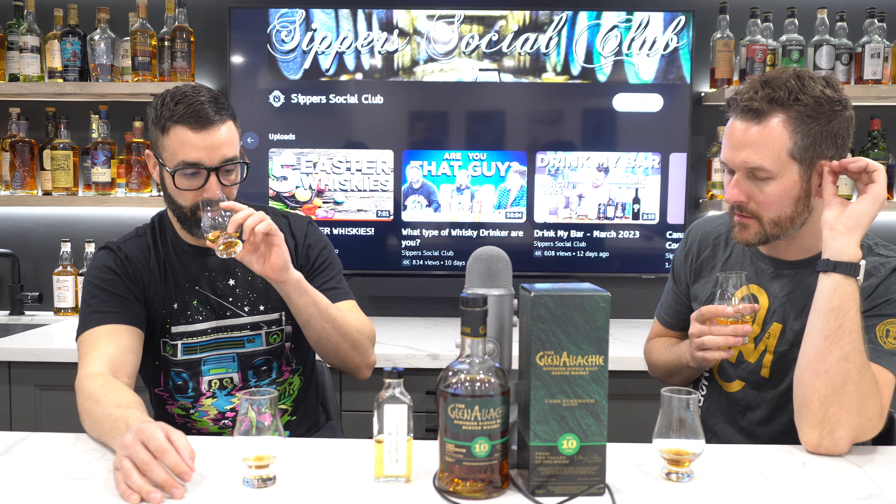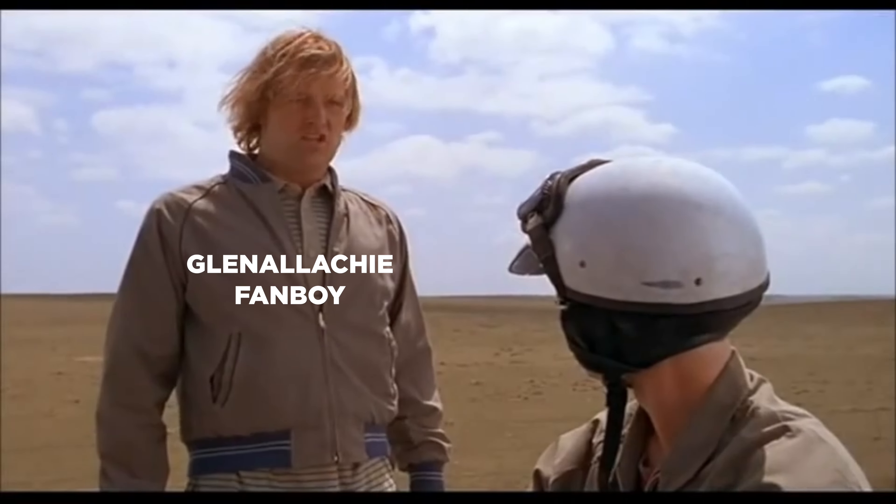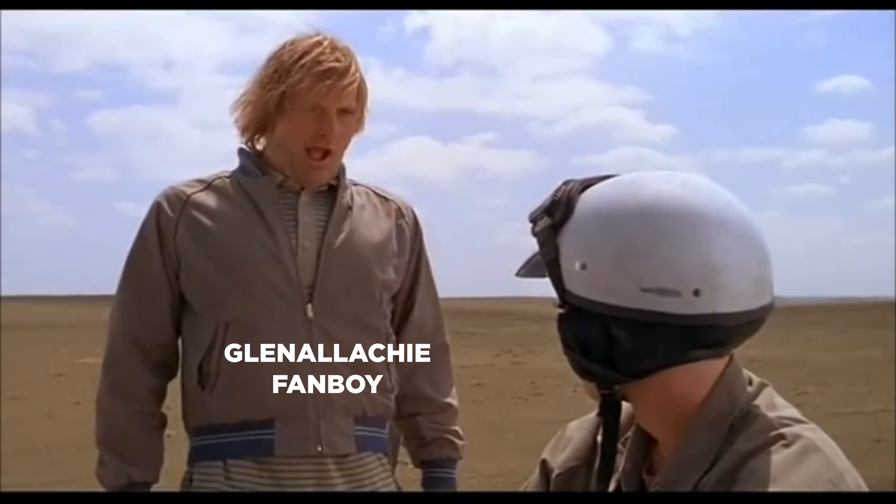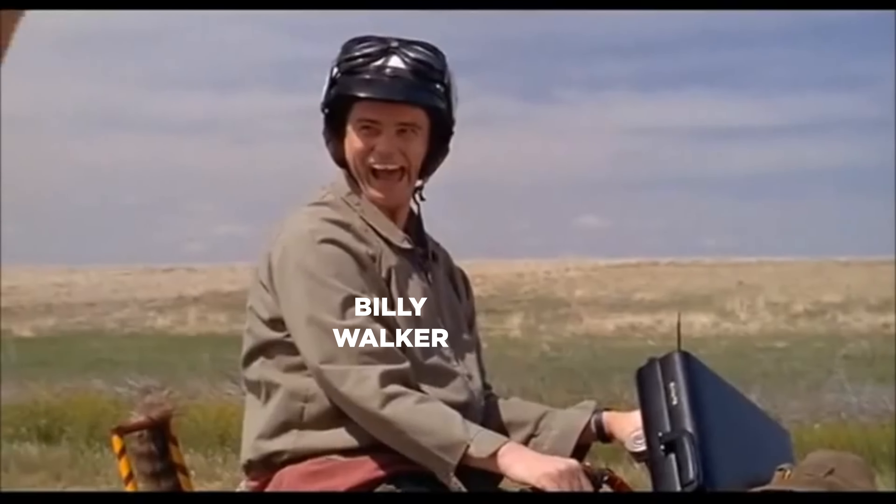Bravo to Billy Walker and GlenAllachie for doing this, because we were on a slippery slope. Batch six was just okay — like an 85, 86 — and then batch seven was a little worse. I was worried I'm not gonna lie. But batch eight totally redeemed — just when I think you couldn't possibly be any dumber, you go and do something like this and totally redeem yourself.